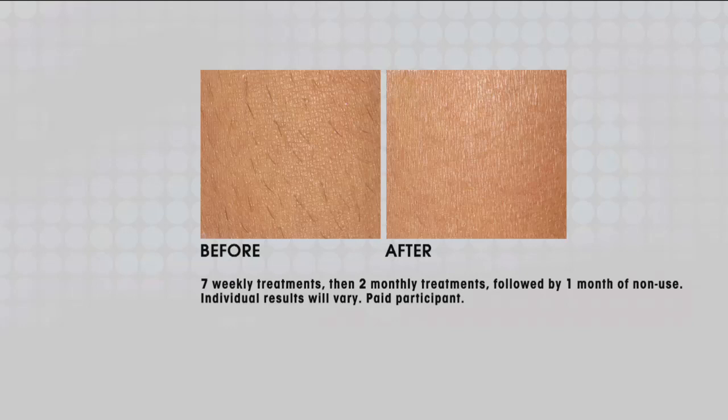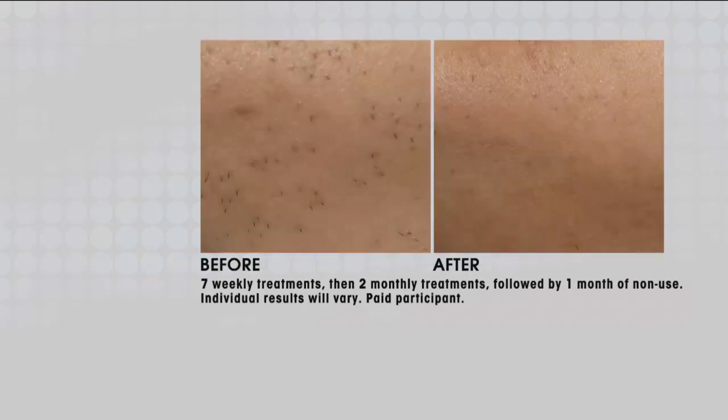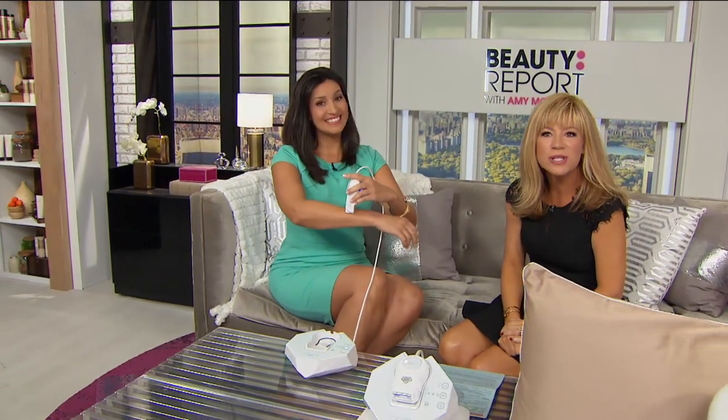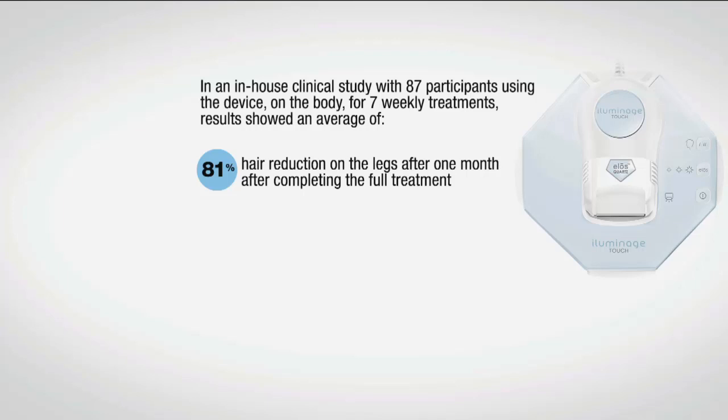Look at the stubble before, and then the smoothness after — that stubble's not growing back because you're getting permanent results. After just two treatments, a 46% reduction in hair. After the full seven-week protocol, you get an 81% hair reduction on your legs, all clinically tested. Now let's talk about the technology. It's ELOS technology — different because it combines IPL (intense pulse light) with radio frequency. The IPL targets the color in the hair, but it's the radio frequency that targets the follicle. The follicle doesn't care if your hair is light, dark, black, red, or blonde. For ladies, from cheekbones all the way to toes; for men, from neck and shoulders all the way down. Safe for all colors, all skin types, and all hair colors — except gray.